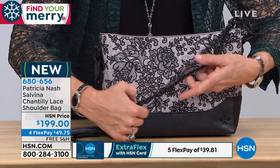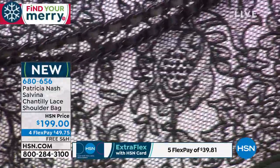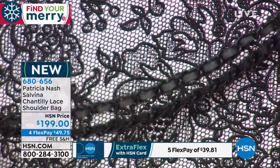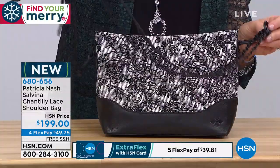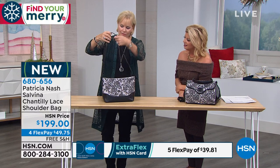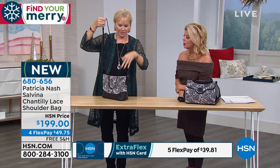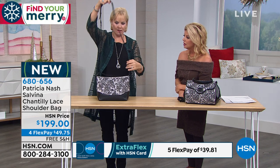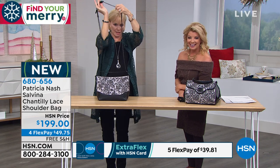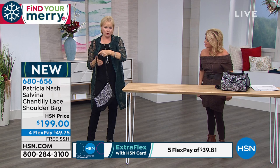On top of that, look at this beautiful chain detail in the black hardware, which is very unique in itself — you don't often find black hardware like that. I love this chain because if you wanted to make it longer or shorter, you just pull it and all of a sudden you've got a long crossbody. Or if you wanted to just have it as a shoulder bag, you've got it as a shoulder bag.